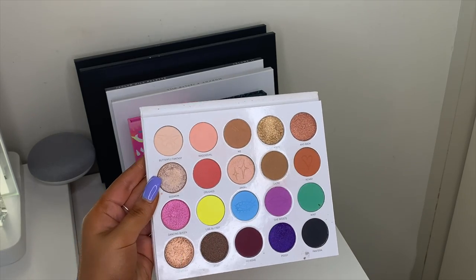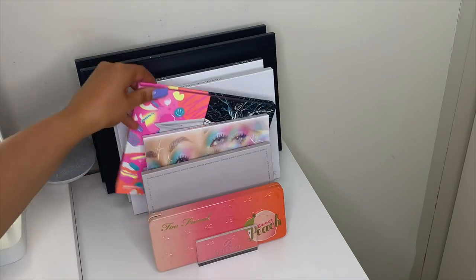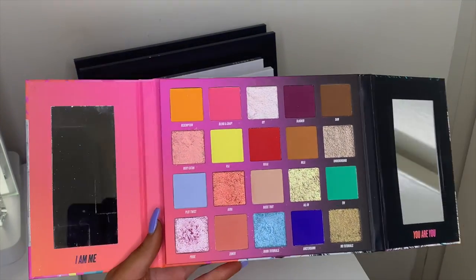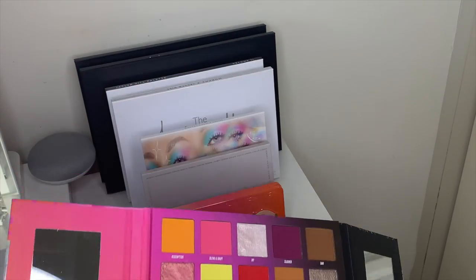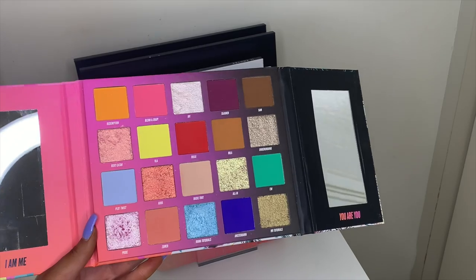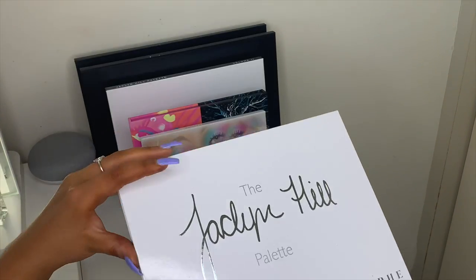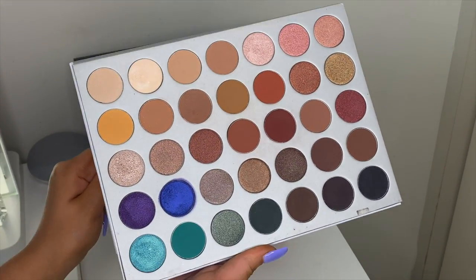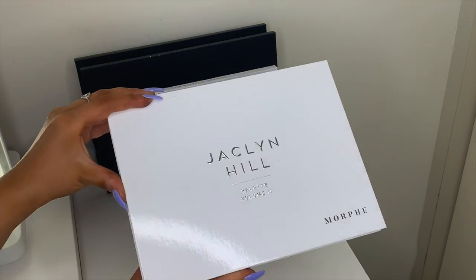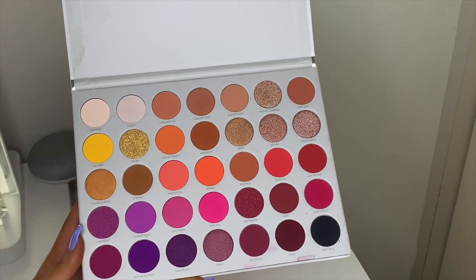I have the Nikki Tutorials x Beauty Bay palette — so good. If you like colorful shadows and playing around with eyeshadow, I'd definitely recommend it. I have the Morphe x Jaclyn Hill palette — beautiful warm tones, I use this on a lot of clients. Then the Morphe Jaclyn Hill Volume 2, which has more pinky tones — I haven't used it much but I want to.